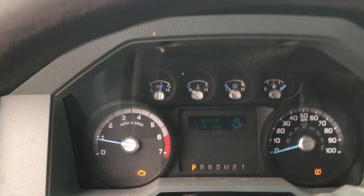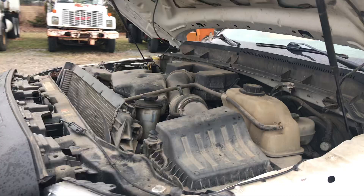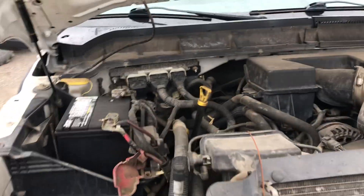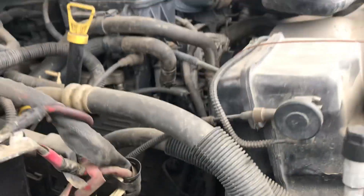It does have an odometer discrepancy. Not too sure what the motor is — it's 6.2 liters.